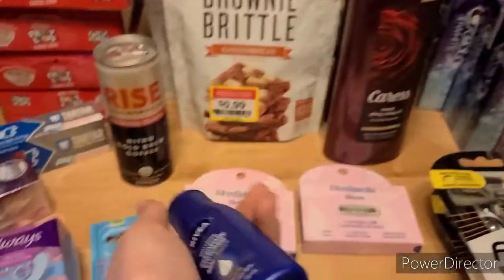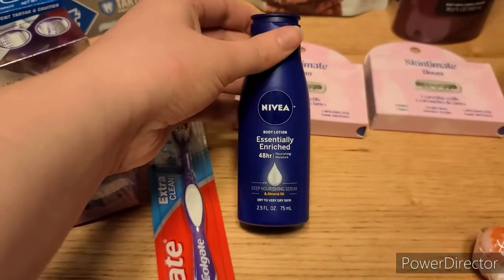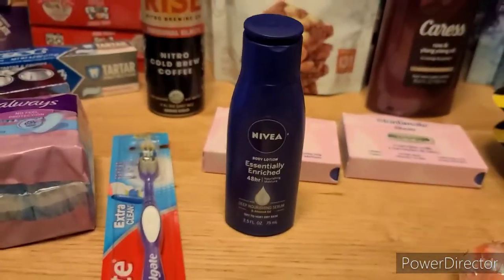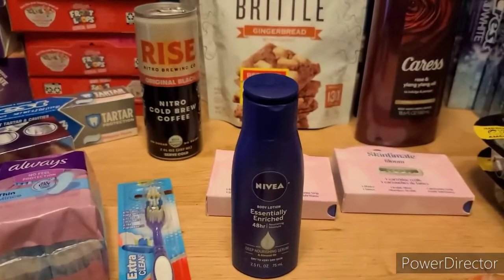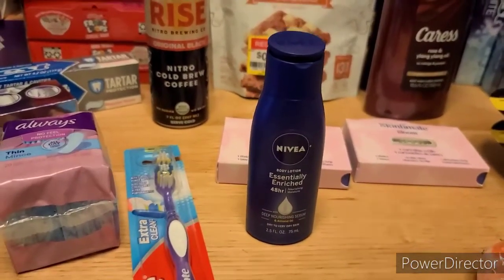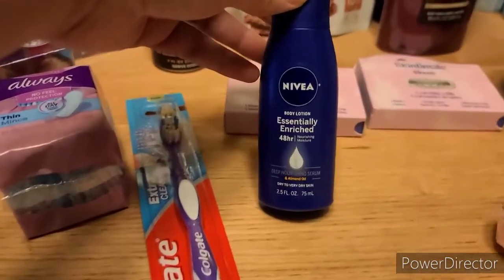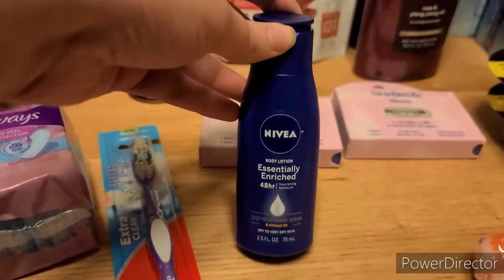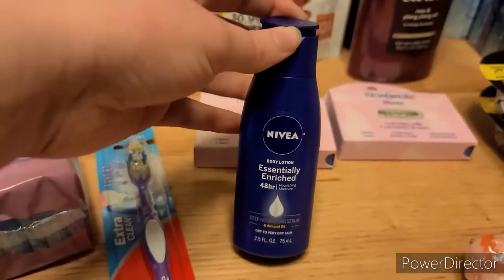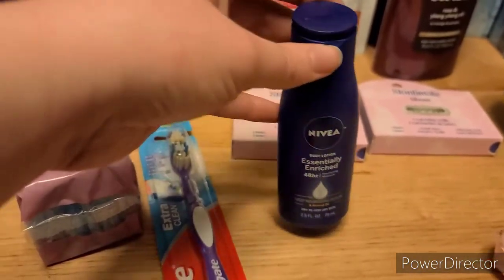I was really excited to find this one. It's in the travel section — the Nivea Body Lotion, it's $1.99. There's a $2 digital coupon attaching to it, and all skincare is also 20% off. That 20% off wasn't showing in the app when I looked at it, but when I checked out it did attach, which knocked off an additional $0.46. And you do get the full value of the coupon, so it made it a $0.46 moneymaker.